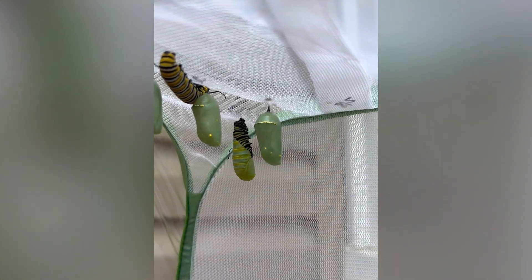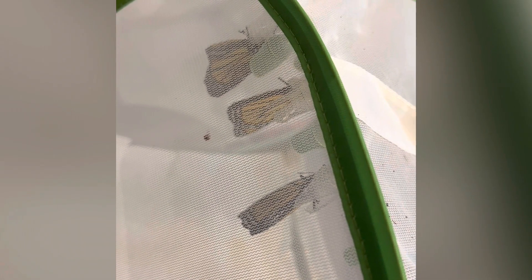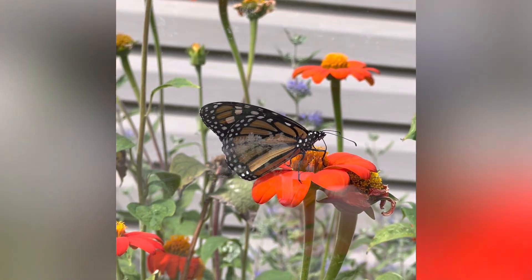This is what it looks like again when they are making their chrysalis, and then right after they've come out of their chrysalis two weeks later. They are very important for pollinating plants and they do a lot of good in their lives.